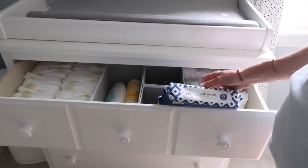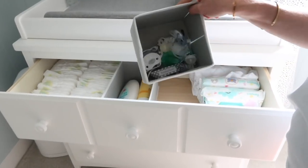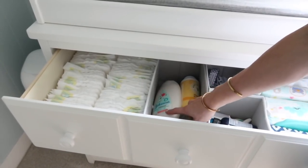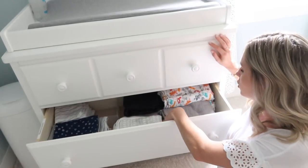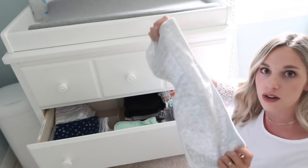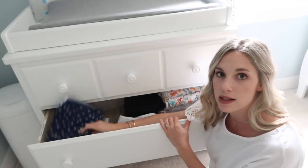In the changing table drawers I have Amazon organizers with his more medical stuff — a teething toy, his thermometer, a bunch of binkies, baby powder, baby lotion, and diaper rash ointment, so just diaper essentials. In the second drawer down I have a bunch of muslin blankets, which are great for pretty much everything I've heard. I also have some standard burp cloths, nursing covers, and some receiving blankets.